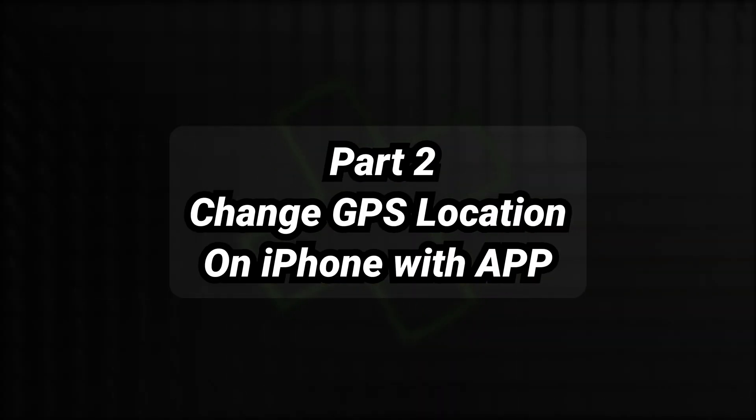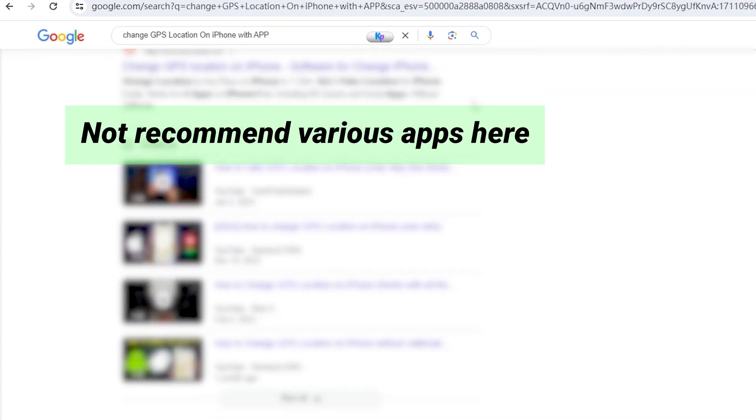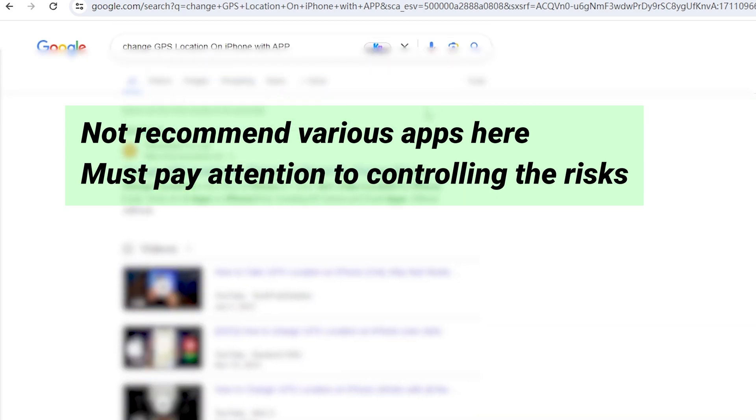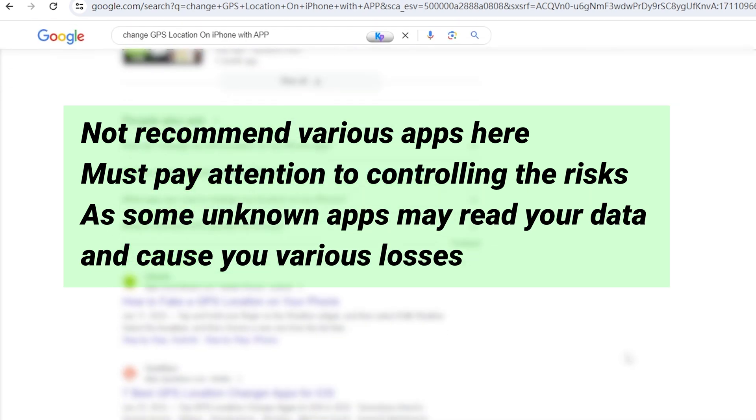Due to security considerations and Apple's official restrictions on app downloads, I will not recommend various repositioning VPN apps here. If you find a safer changer, you can continue to use it, but you must pay attention to controlling the risks. Because some unknown apps downloaded on your phone may read your phone's data and cause you various losses.